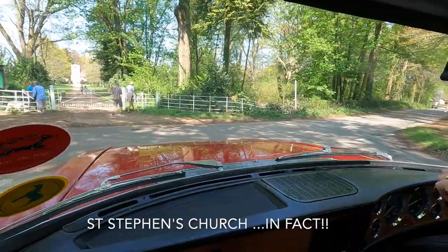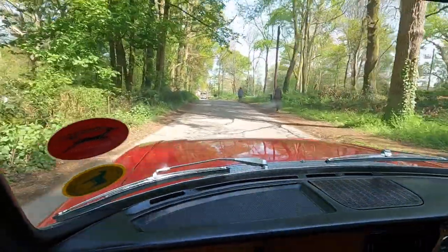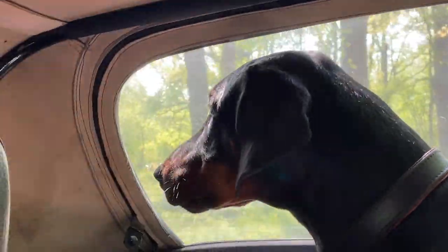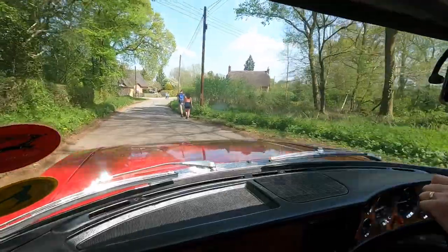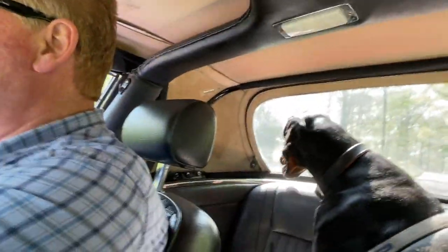That's Pamphill Monastery — one for next time, maybe. This car is at home down country lanes. It's not such a big fan of motorways, although it will do 70 or 80 miles an hour.